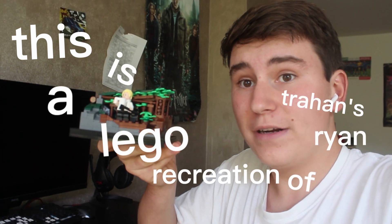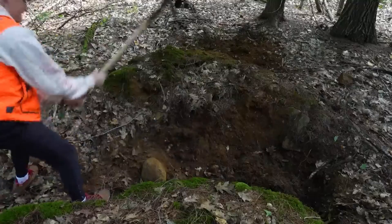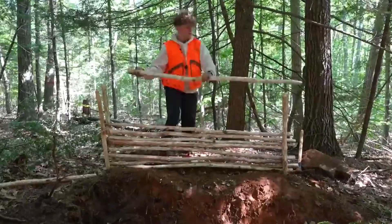This is the LEGO recreation of Ryan Trahan's GigaHut from when he spent 72 hours in the wilderness building a survival shelter in his latest video. I'm going to take it to three different beautiful sceneries to photograph it, and I only have 90 minutes to do it. The time starts now.